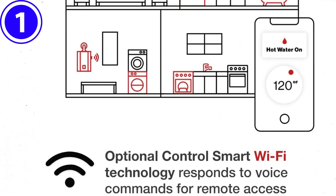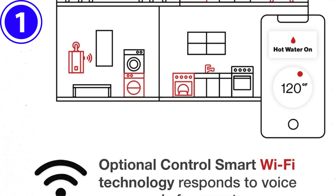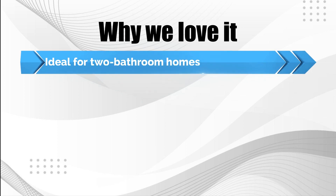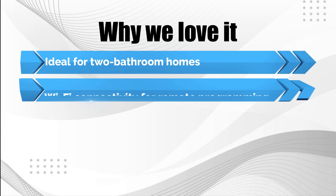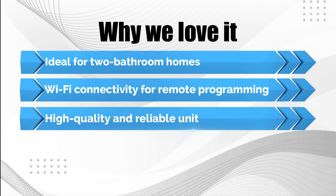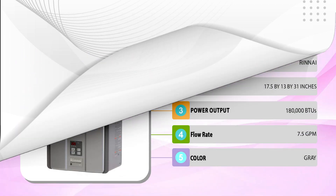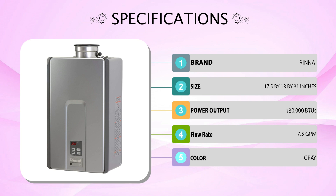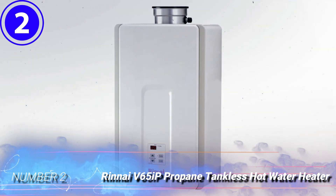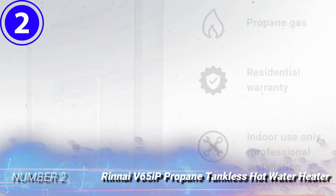The unit also syncs with Wi-Fi and can be monitored and programmed remotely. Why we love it: ideal for two-bathroom homes, Wi-Fi connectivity for remote programming, and a high-quality, reliable unit. Number two: Rinnai V65iP Propane Tankless Hot Water Heater.